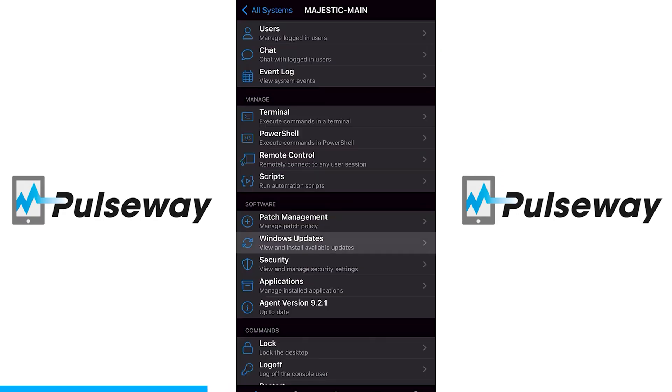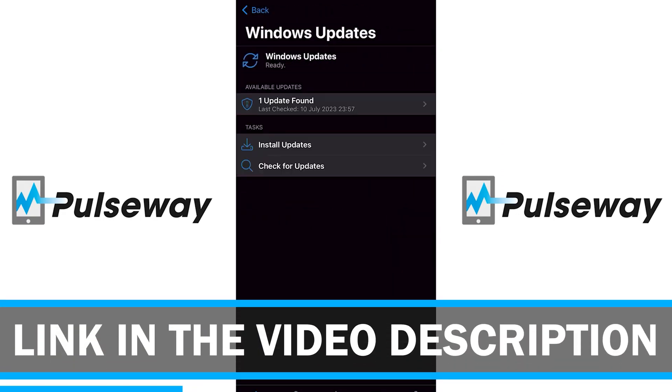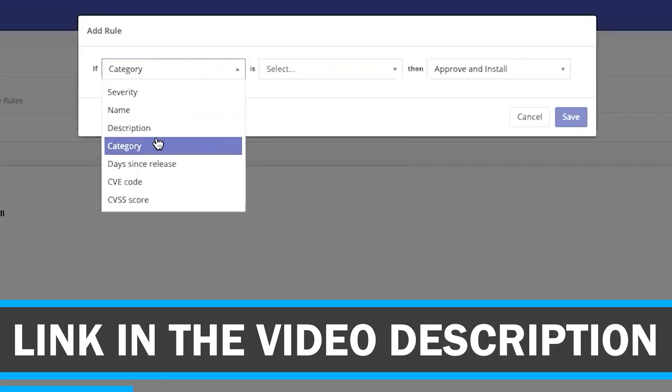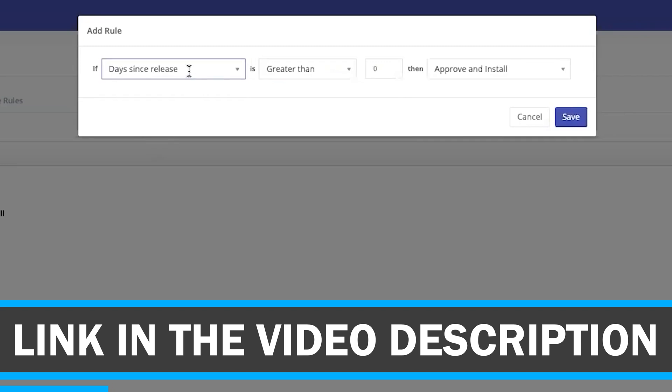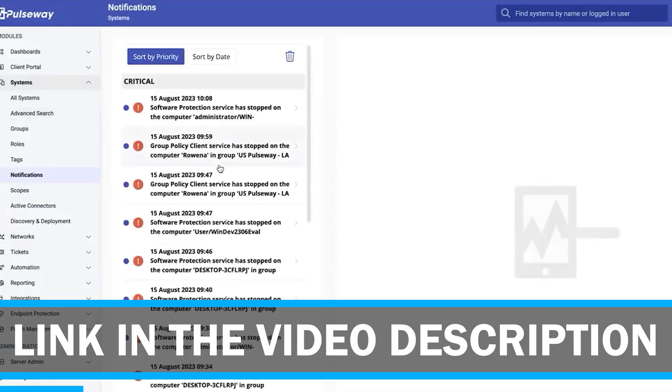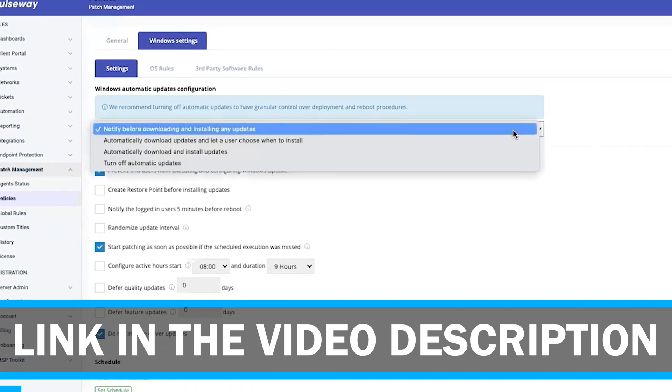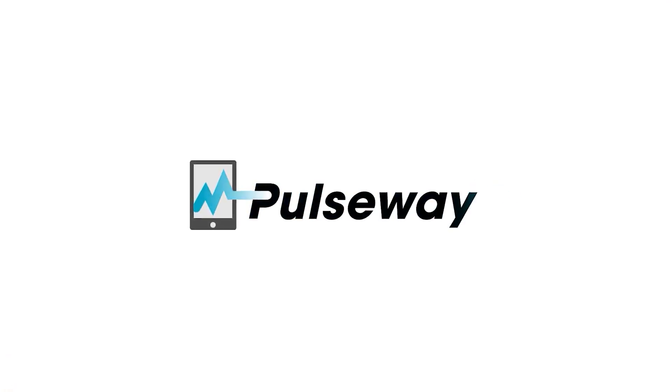To get started with Pulseway, click the link in the video description and sign up for a trial today to get an impressive 25% off all Pulseway plans. It's a great way to start streamlining your IT management. Thanks to Pulseway for sponsoring this portion of the video — now let's get to the test results.